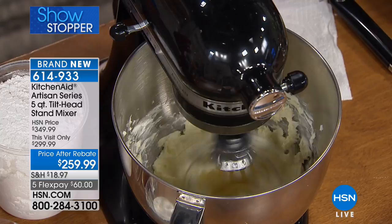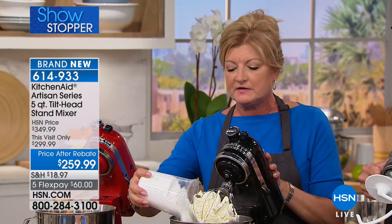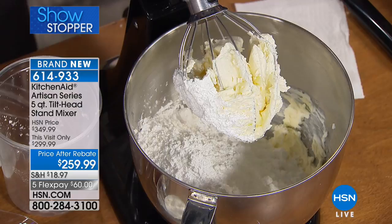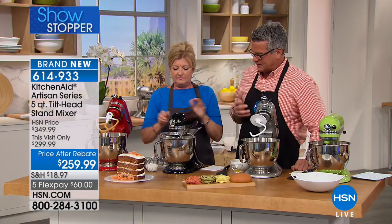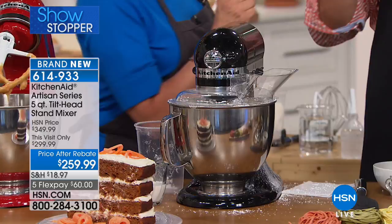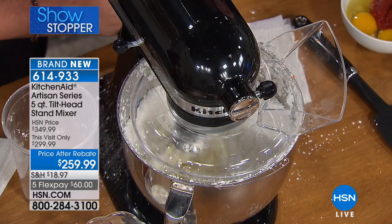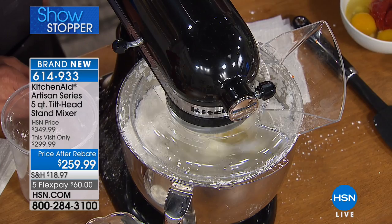I want to point out the tilt-head design — people love the tilt head for easy access to the bowl. We're making a cream cheese frosting for the carrot cake right now. There's really not a mixing or incorporating job you'd do that this machine can't handle. Make sure you have your little pour shield top on before you turn it on. I also make stuffed clams — this comes with a grinder attachment, so if you want to make sausage or grind things, you can do that as well.